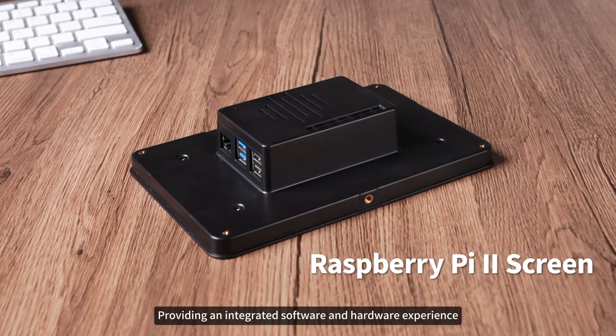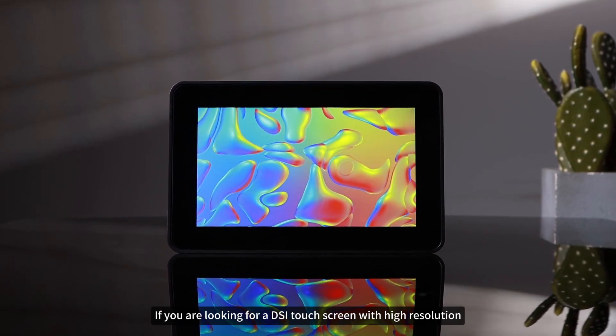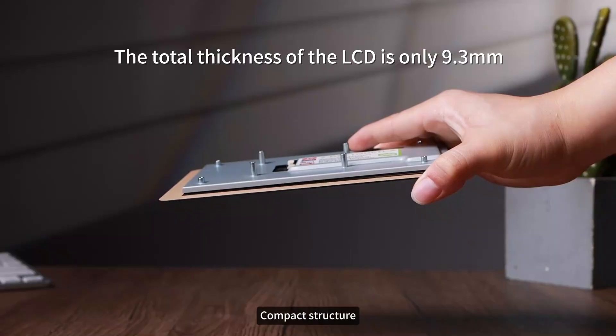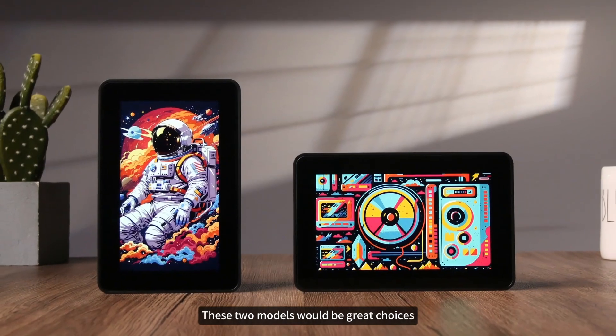If you are looking for a DSi touchscreen with high resolution, precise touch, compact structure, and strong system compatibility, providing an integrated software and hardware experience, these two models would be great choices.